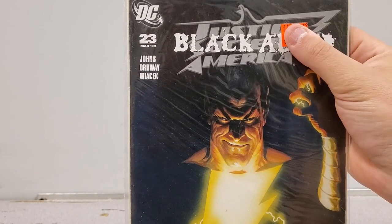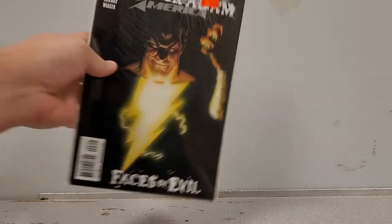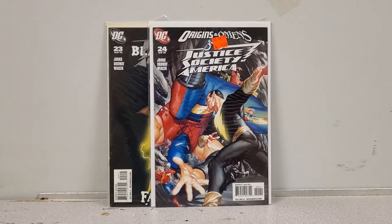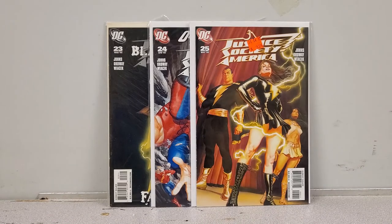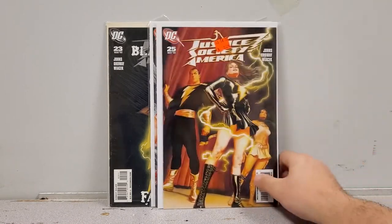Now we have another copy of Justice Society of America number 23 — Black Adam — this one's up for sale too. Perfect condition. If you want it, better get it now before the Black Adam hype really comes up. And just in case you want the whole storyline, here you go: issues 23, 24, and 25 with beautiful Alex Ross covers. For sale — let me know.